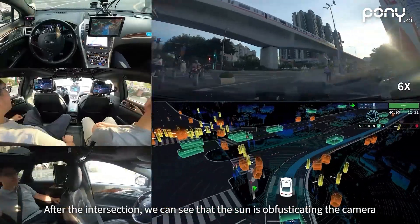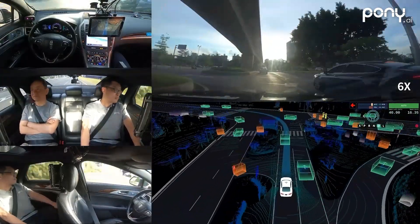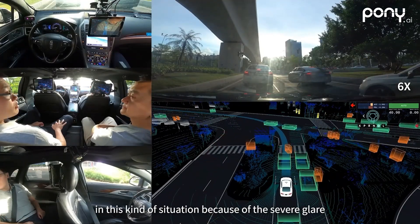After the intersection, we can see that the sun is obfuscating the camera, but our autonomous vehicle can still identify the left turn light ahead as red. It would be very difficult for a human driver to identify the traffic light in this kind of situation because of the severe glare.